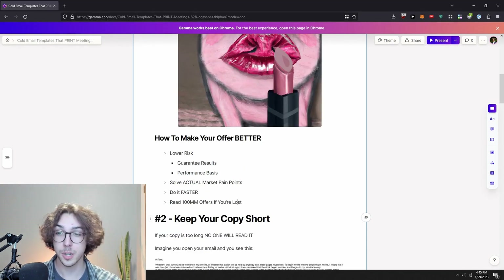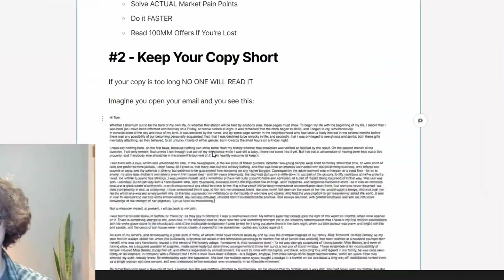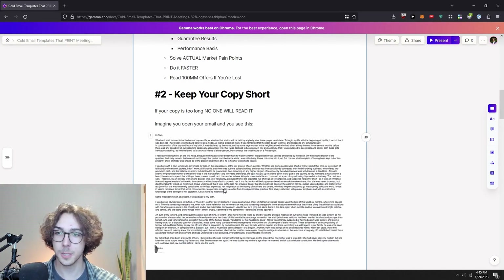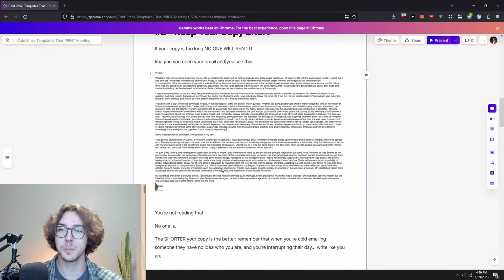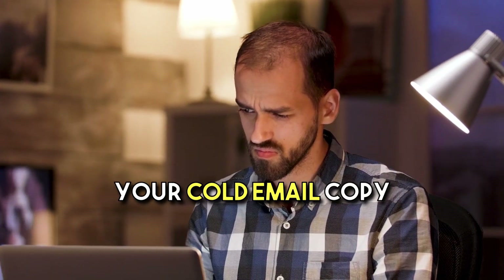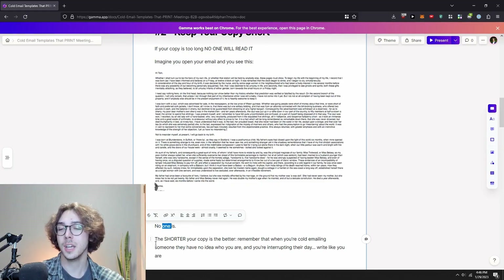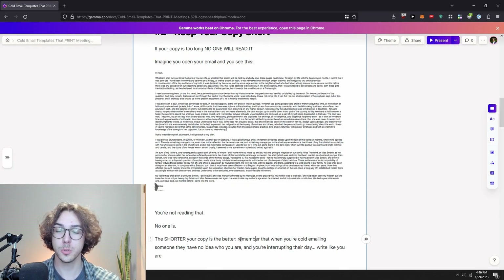Principle number two for writing cold email copy is to keep your copy short. If your copy is too long, nobody will read it. Imagine you open your email and see a big block of text — you're not reading that. Remember, whenever you're cold emailing someone, they don't know who you are and you're interrupting their day. So make it short and sweet, and your cold email copy will perform way better.